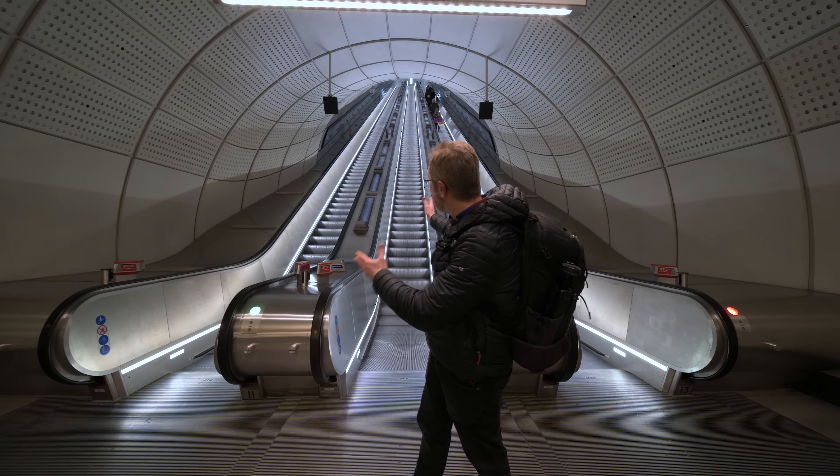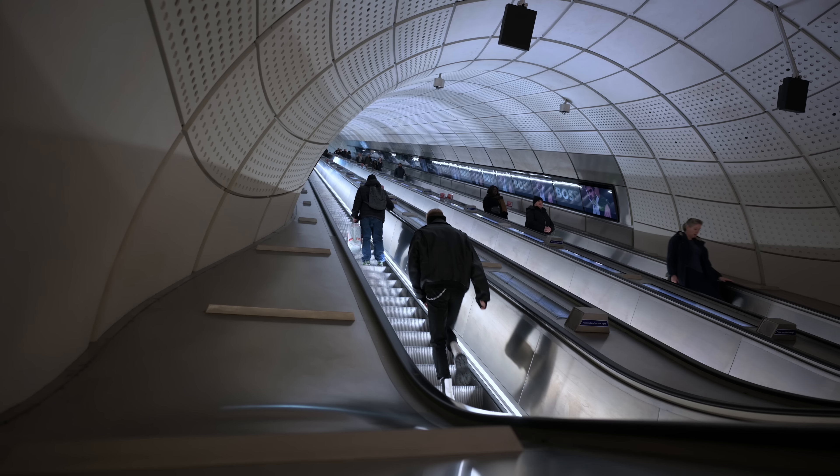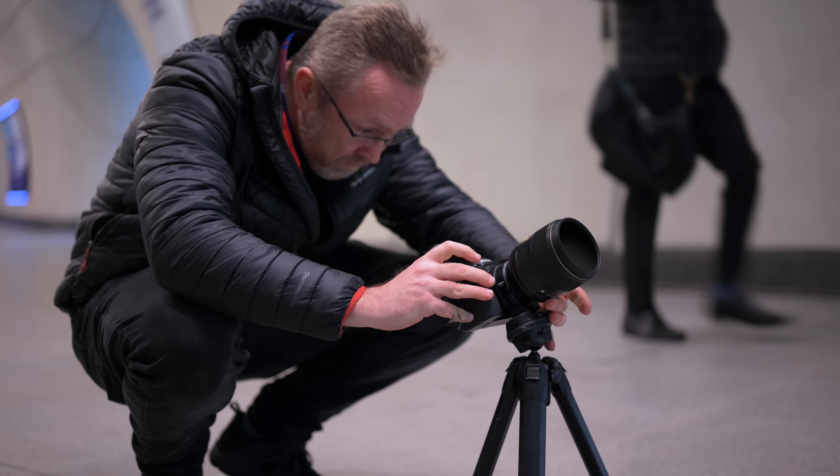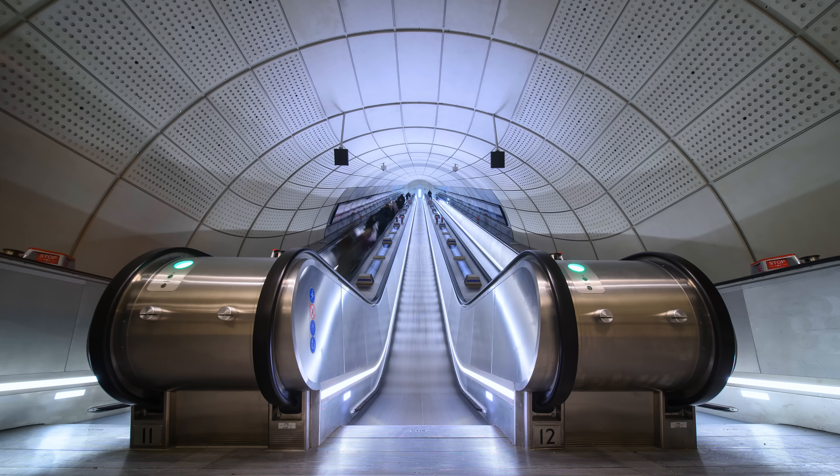This shot here is the beautiful symmetrical look-up where you can actually see the detail of the ceiling above the escalators. I've shown a couple of timelapses from here — static ones as well as a motion one — and I think it looks absolutely spectacular.